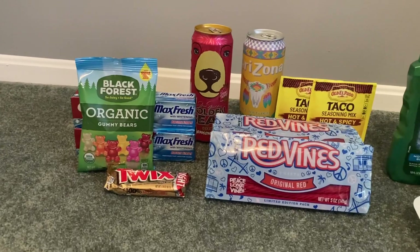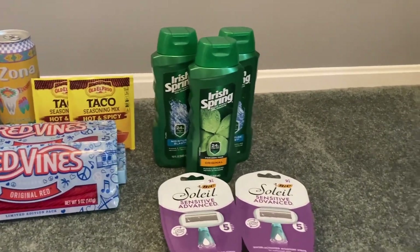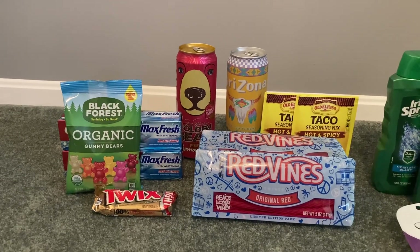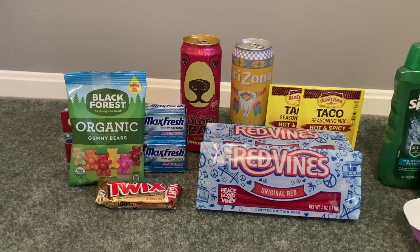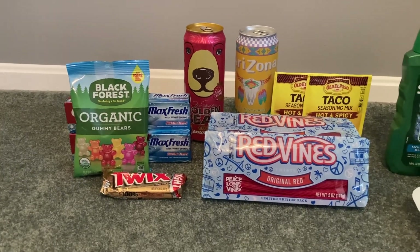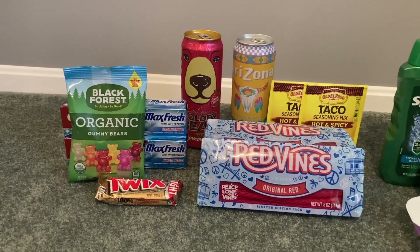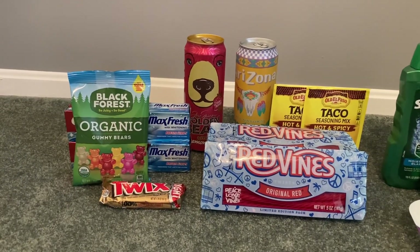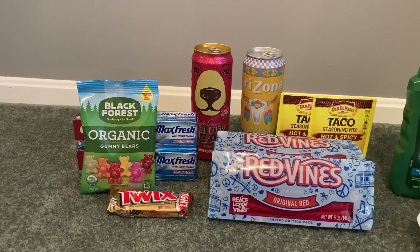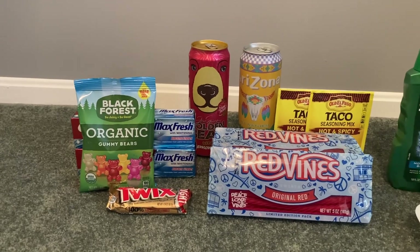Subtotal for this entire transaction would be $11.16. We earned $10 and some change in Walgreens cash from the first transaction. Walgreens cash is spent in increments of $1, $2, $3, $4, $5, $10, $20, or $50. So I can spend the $10 I earned and roll it into this transaction, paying $1.16 plus tax out of pocket. You'd get back that $4 register reward, $3.65 from Ibotta, and $0.90 from Shopkick — making the final cost for this deal $2.61 after all rebates and coupons.